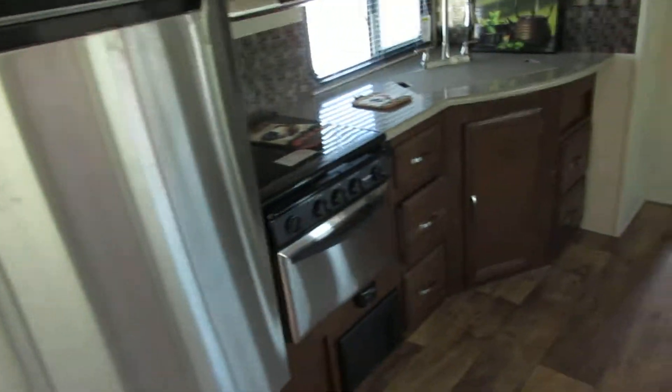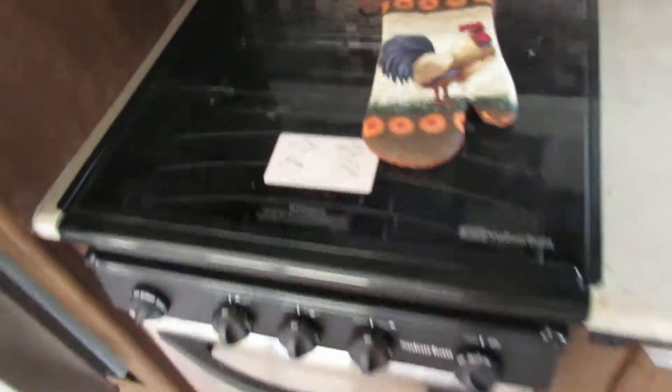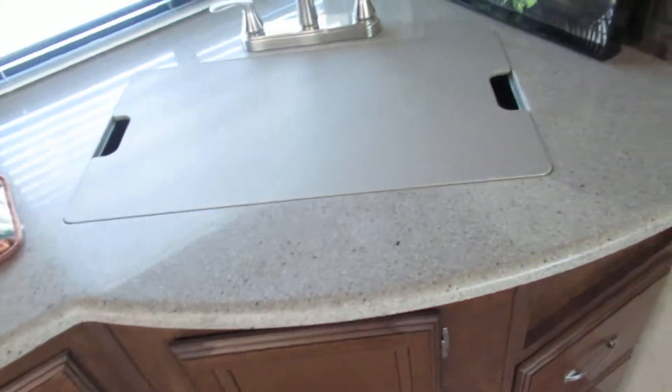It's got a household-size refrigerator inside as well. You've got your glass-top stove over here — three burners with an oven — and you've got your deep sink.